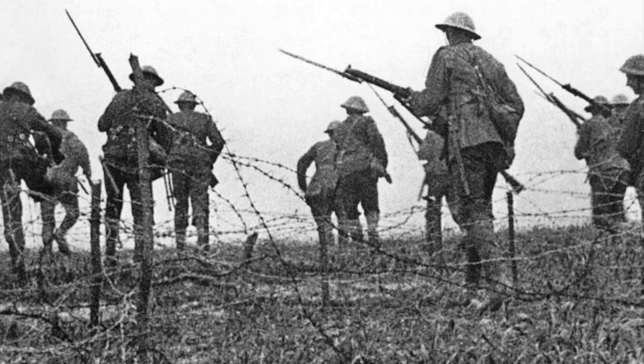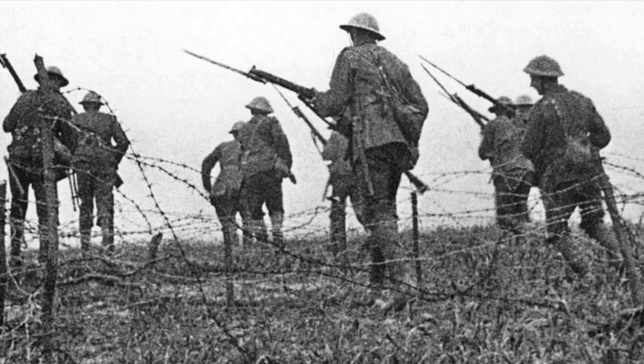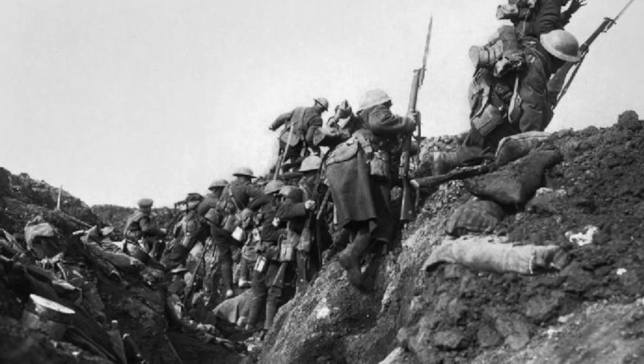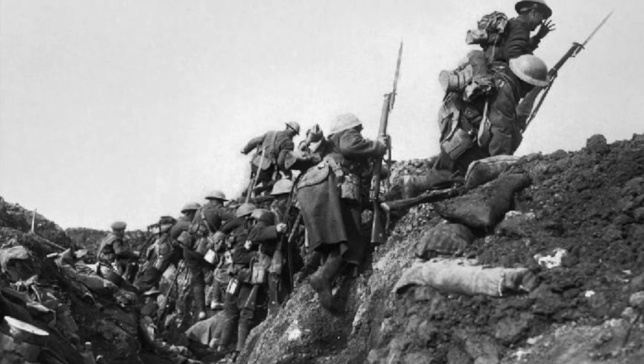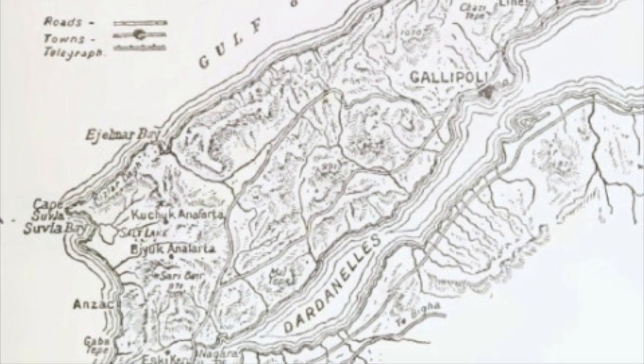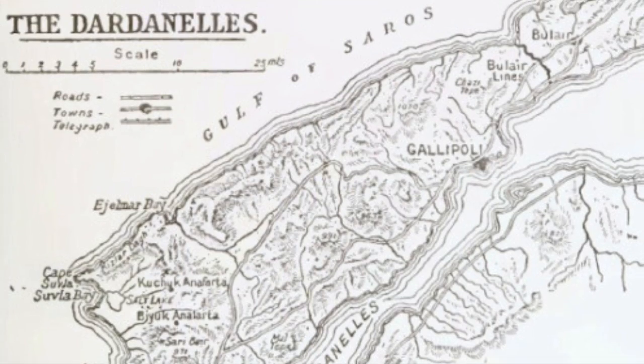The First World War was littered with incredibly bloody battles that were often little more than stalemates, which inflicted hundreds of thousands of casualties as desperate men carried out a war of attrition in the hell that was the trenches. The eight-month-long Gallipoli campaign of 1915 was no different, and although its original objective was to capture Istanbul, it quickly descended into a costly stalemate.